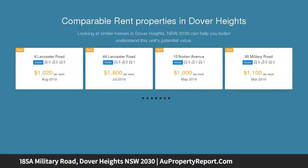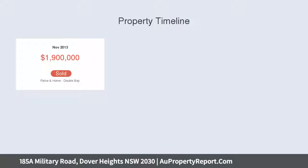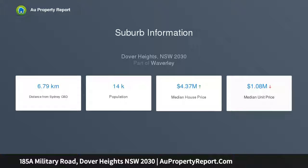Set in an exclusive setting just across from Dudley Page Reserve, cutting-edge design and sophisticated interiors combine to deliver architectural harmony. The upper level is devoted to accommodation, capturing sweeping views across Sydney's iconic city skyline that transform into a magical backdrop by night, designed with a focus on relaxed living and opening seamlessly to a private garden.